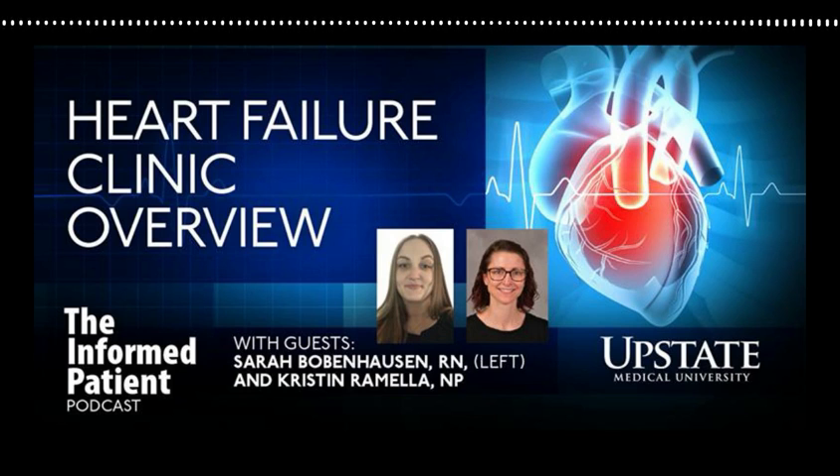Very often we are able to get patients in to avoid that hospital trip — that is one of our main goals, to keep people out of the hospital. Once patients get comfortable with what we do in the clinic, they often catch those signs and symptoms at earlier stages before it gets to the point of needing to go emergently to the hospital. To join the heart failure clinic, people are referred by physicians. As of right now, we are able to see any patient who has a cardiologist within the Upstate system, and those cardiologists reach out to request their patient be seen in the heart failure clinic.